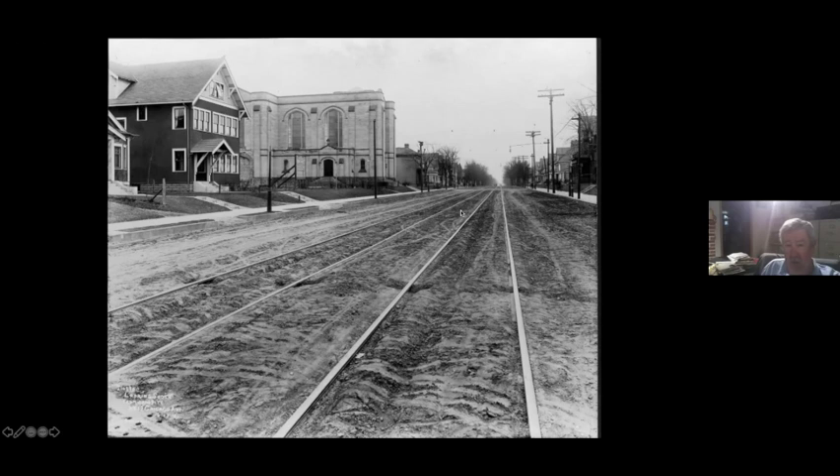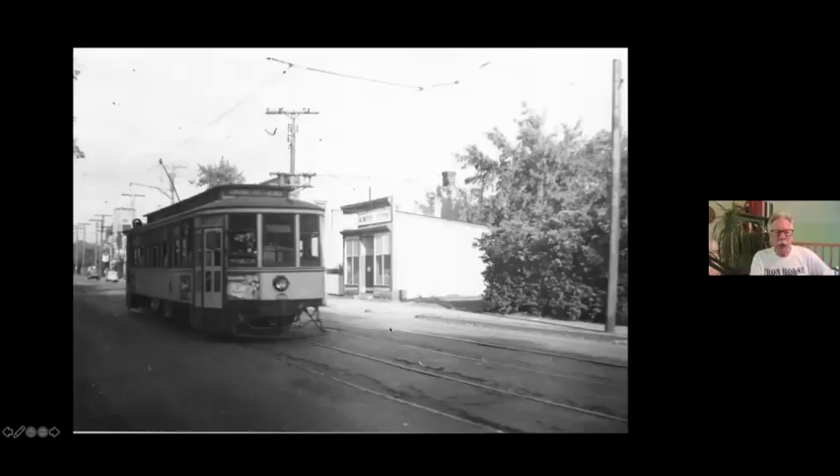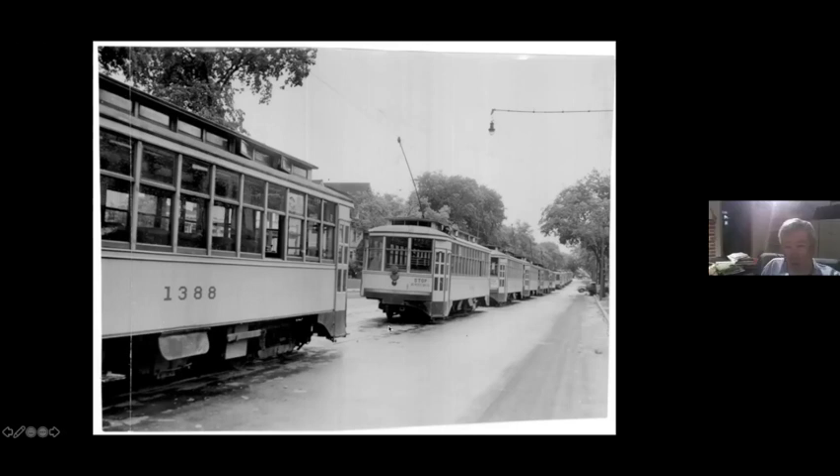And this is somewhere down in that vicinity — a newspaper photo. Something has backed up the streetcars. I don't know what. They don't seem to have any passengers — I suppose the passengers bailed. But if anything got in the way of these things, this is what happened. We have quite a few of these pictures in the collection where there's just a whole bunch of streetcars backed up because something got screwed up. This is about 25th and Chicago.